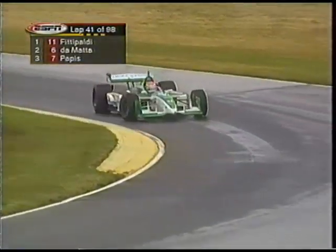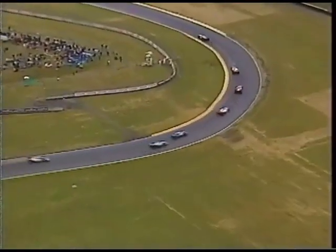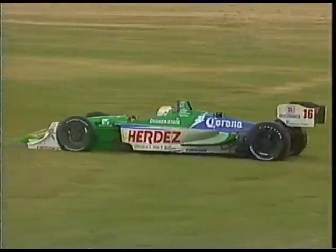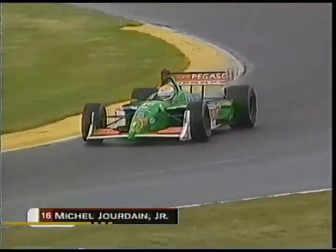Can he get back on safely? Should be able to. Oh, he's got some damage there to the left front though. I can't say enough about Max Wilson. Jordan Jr. and Tagliani both off and both back on - good. Maybe they can stay green, that would be different.